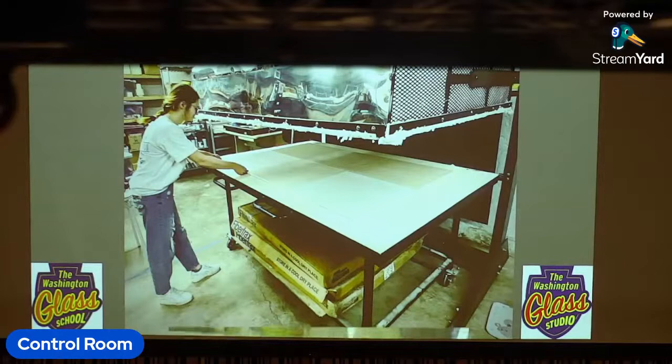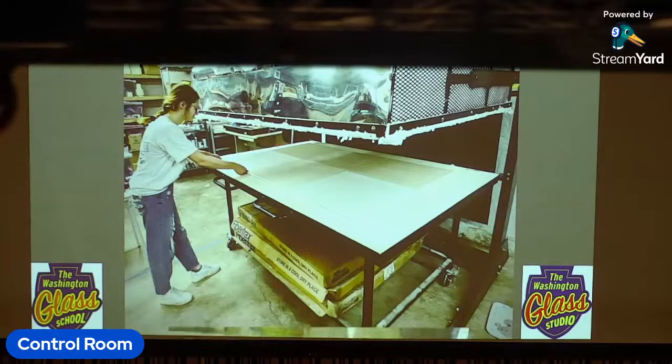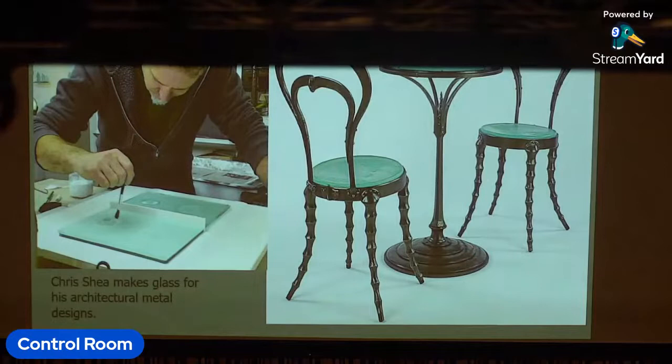We have a number of different kilns at the school — some are small, some are huge — and that allows us to work at very different methods and scales. We are part of a larger arts community, and we have many artists from different media working at the Glass School, making components for their artwork.